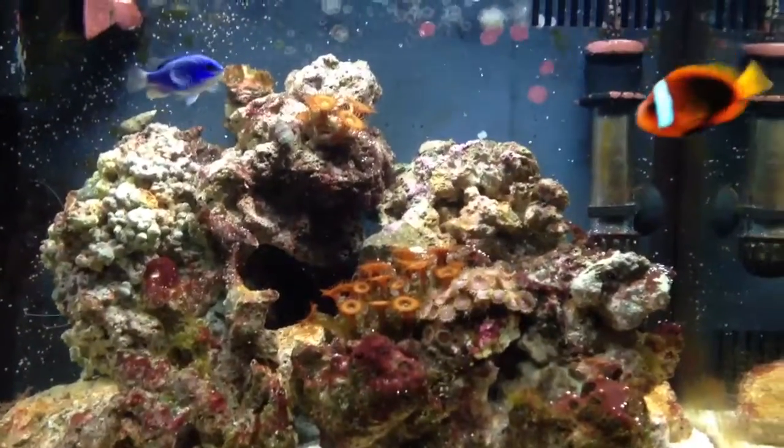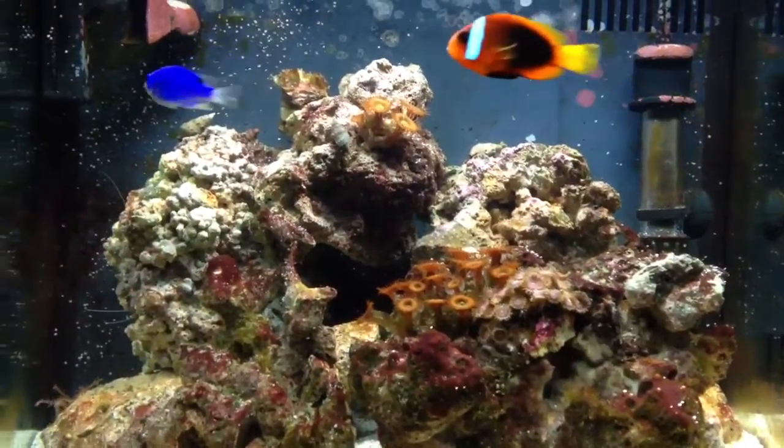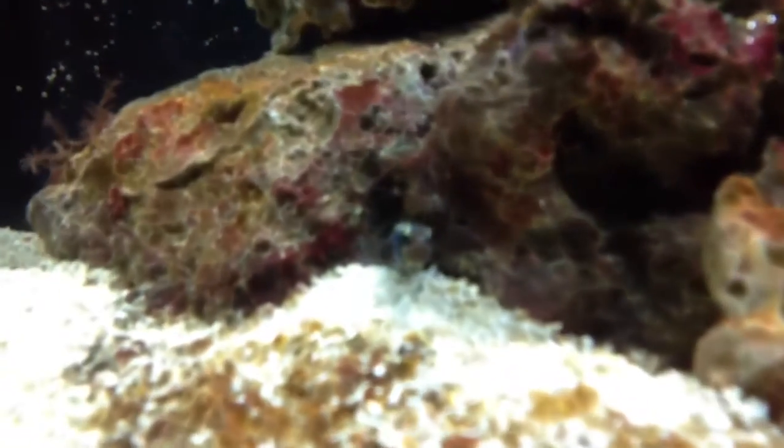The tomato clown and the blue fish — I can't remember the name of. Got the red banded shrimp here hanging out. Then we've got an engineer goby sticking his little head out there.